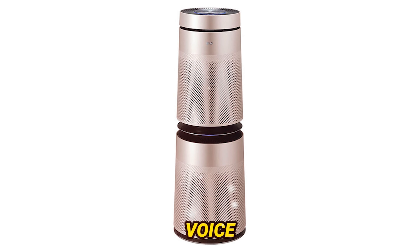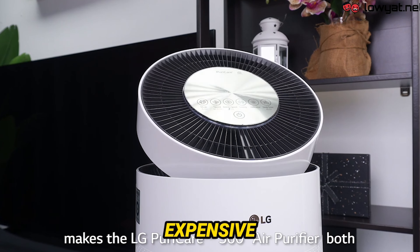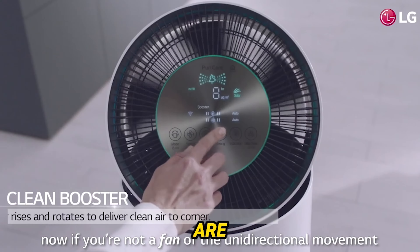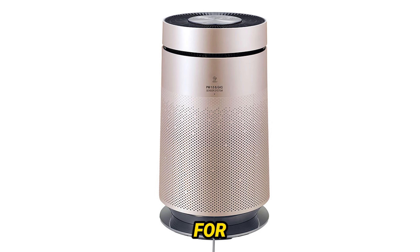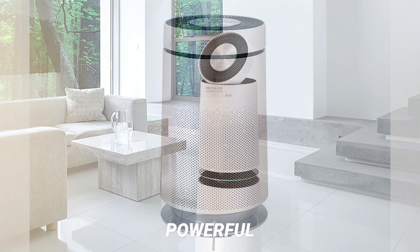Now, let's address the elephant in the room — or should I say, the air purifier in the room. The PuriCare 360 is a bit hefty at 42.3 pounds, and its dimensions might pose a challenge if space is tight. But the sleek cylindrical design with a narrowing top adds a touch of sophistication to your living space.